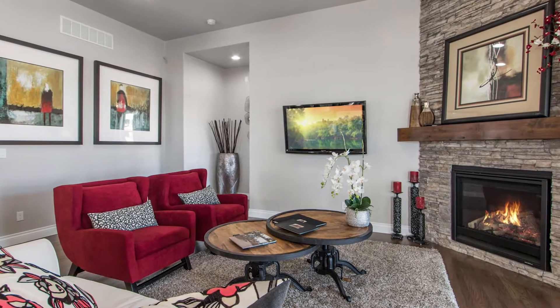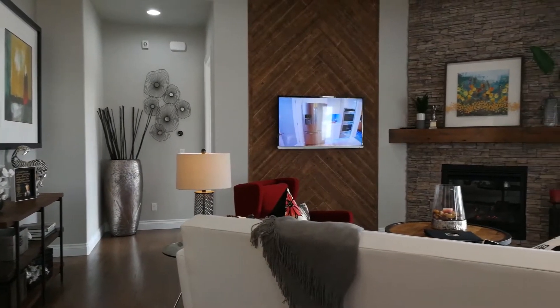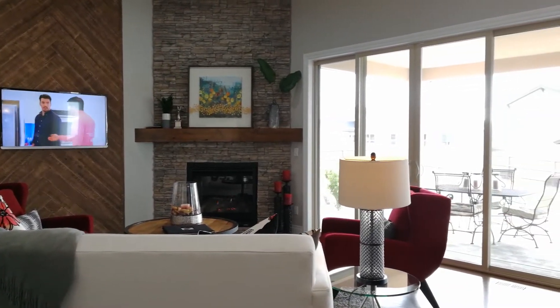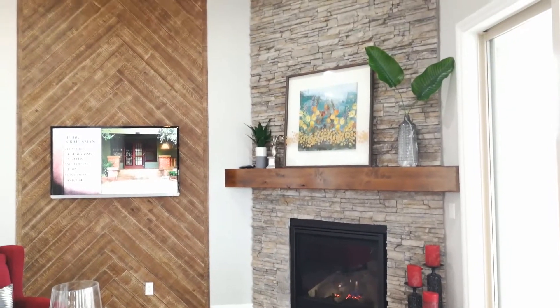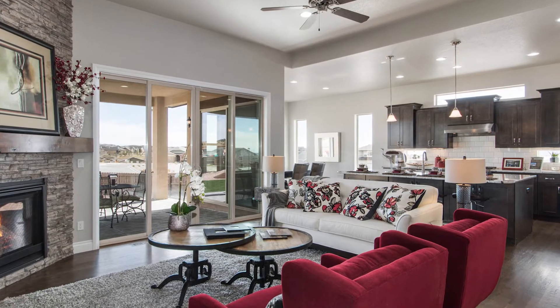You notice the 11-foot tall ceilings and the recessed can lighting. This house has a ton of upgrades and a lot of really nice features. We've got the stone fireplace here with the stone going all the way to the ceiling. We've got an Eden Oaks accent wall. Dual sliders on the back allow access to the covered oversized rear patio.